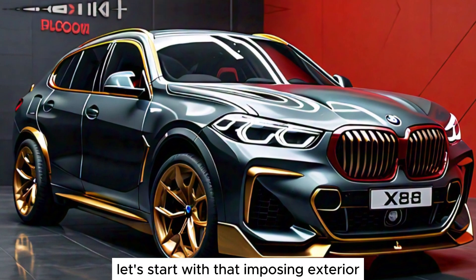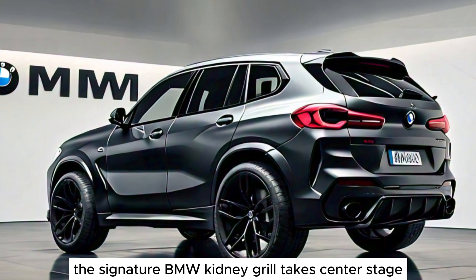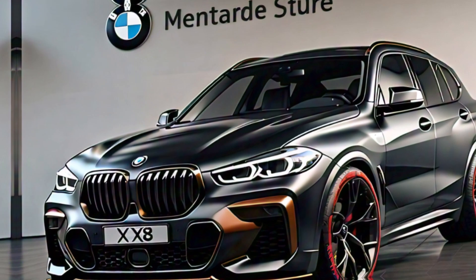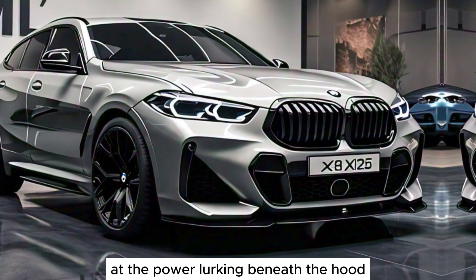Let's start with that imposing exterior. The X8 boasts a bold, muscular stance that commands attention on the road. The signature BMW kidney grille takes center stage, flanked by sharp LED headlights that pierce the darkness. The sloping roofline gives it a coupe-like profile, while the sculpted fenders hint at the power lurking beneath the hood.